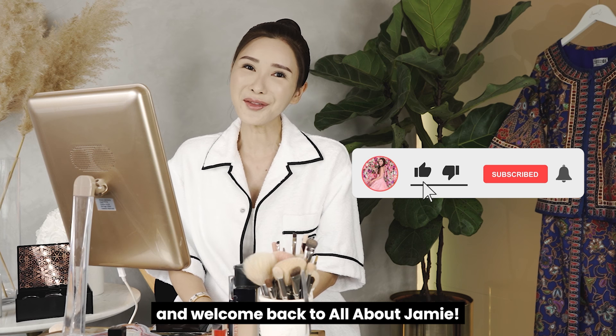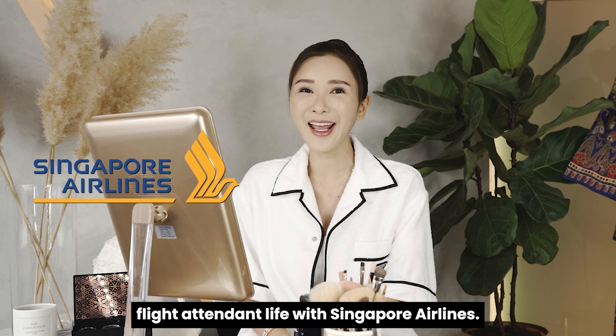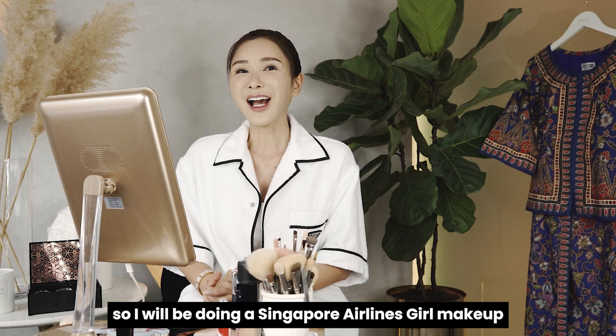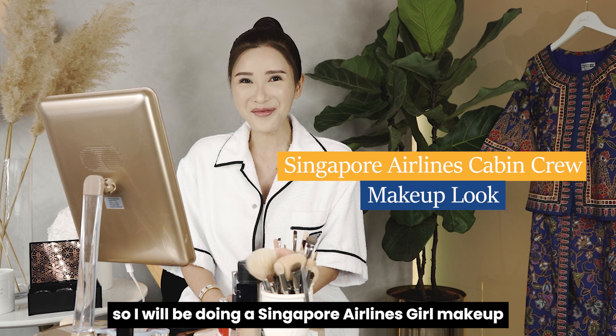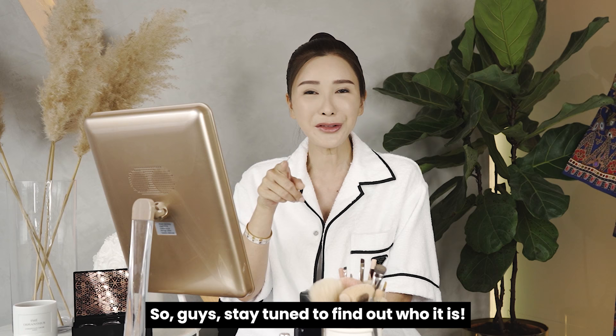Hello my lovelies and welcome back to All About Jamie. Many of you have been interested and asked me about my previous flight attendant life with Singapore Airlines. So today I thought I'll share a little bit of insight about it makeup wise. I will be doing a Singapore Airlines girl makeup for you guys today, and at the end of this video I will be challenging someone to recreate my makeup look, so stay tuned to find out who it is.